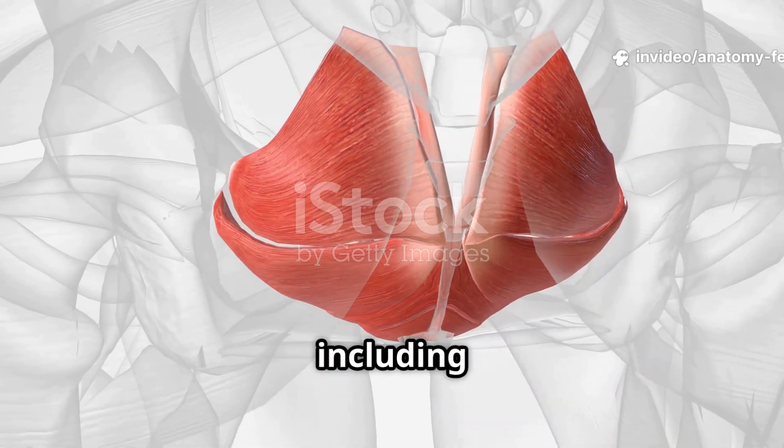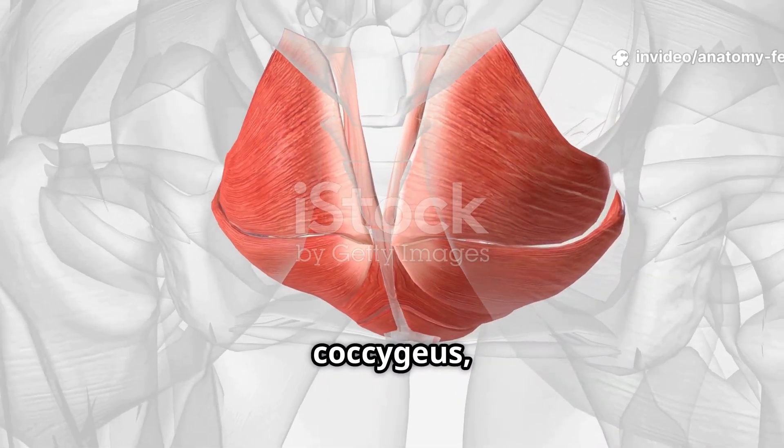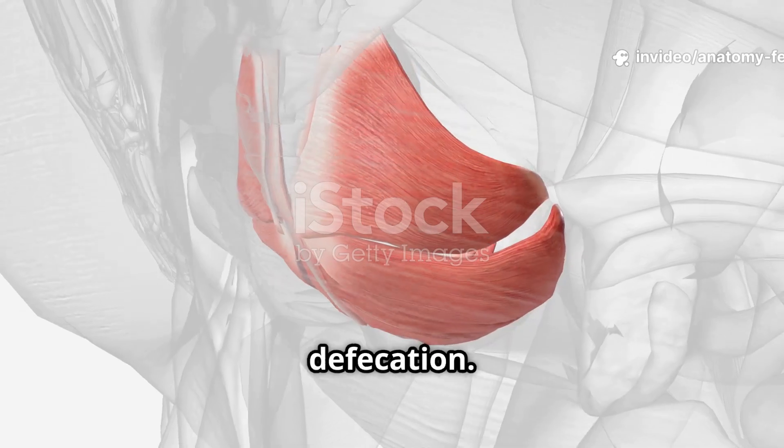The pelvic floor muscles, including the levator ani and coccygeus, support pelvic organs and control urination and defecation.